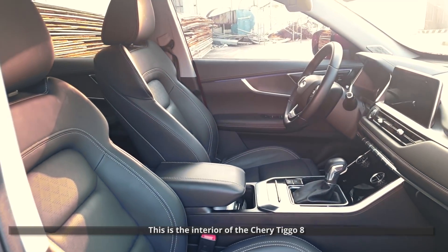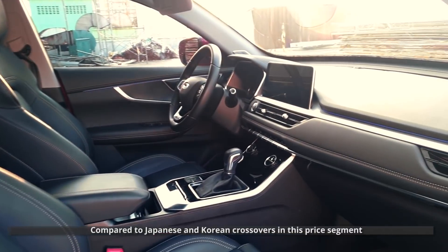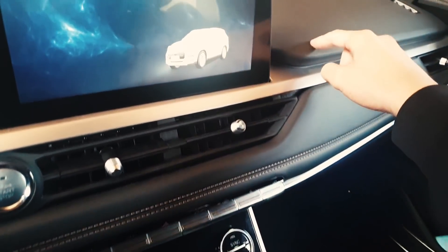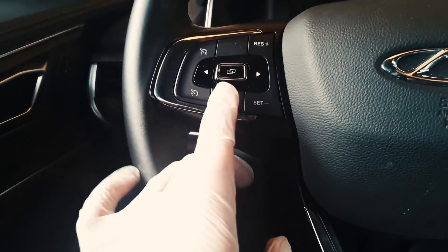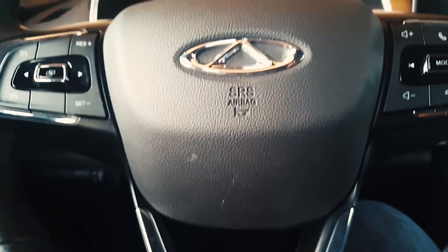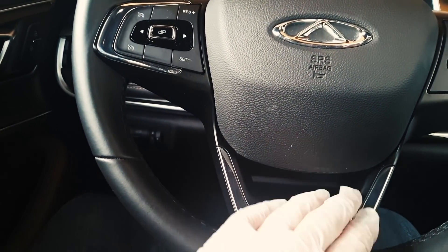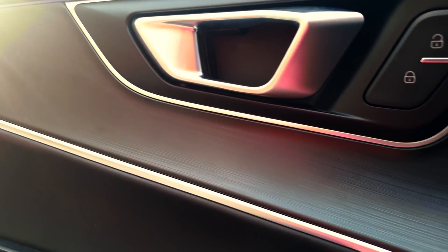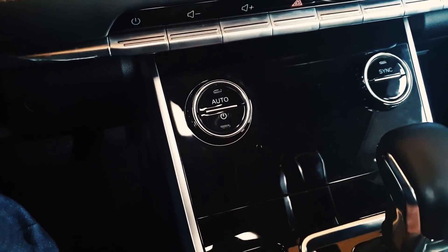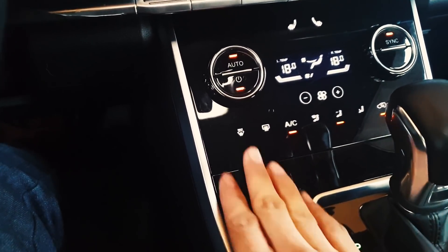This is the interior of the Chery Tiggo 8. Compared to Japanese and Korean crossovers in this price segment, I think this looks more upmarket. You have plenty of soft-touch materials here — leather with brown stitching, soft padded surfaces, and what appears to be leather-covered panels throughout. The steering wheel is also leather-covered with black stitching. You have buttons for cruise control and hands-free operation, a couple of chrome accents, brushed aluminum-look trim that's probably plastic, and piano black panels that look nice but are scratch magnets.